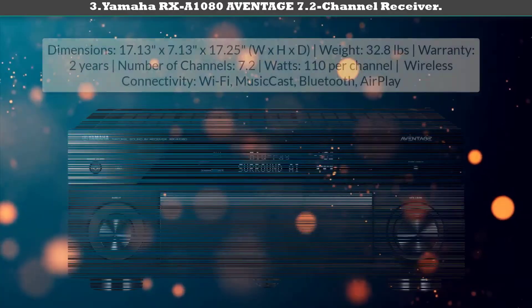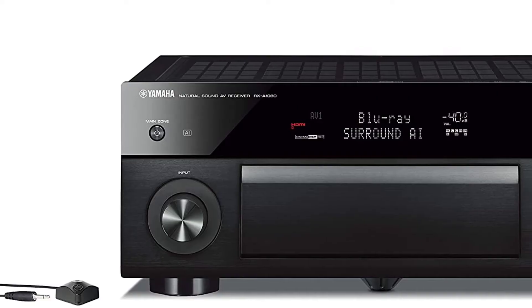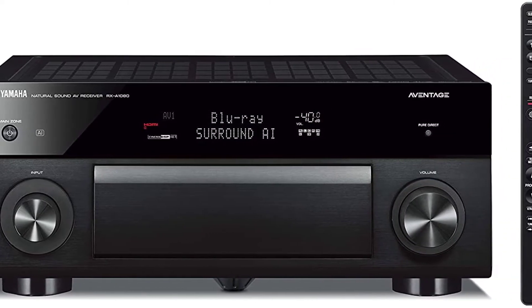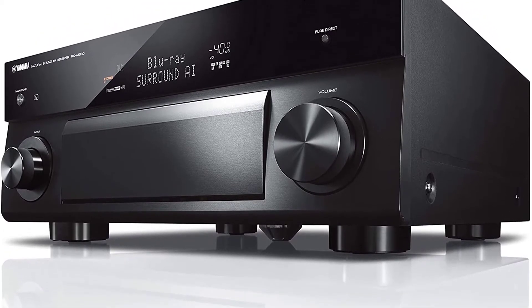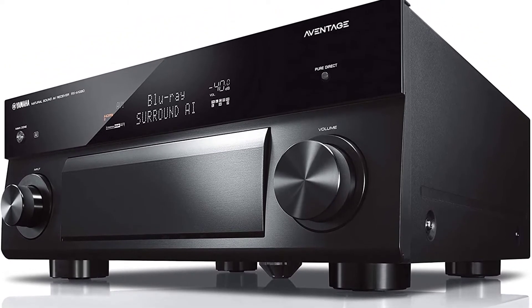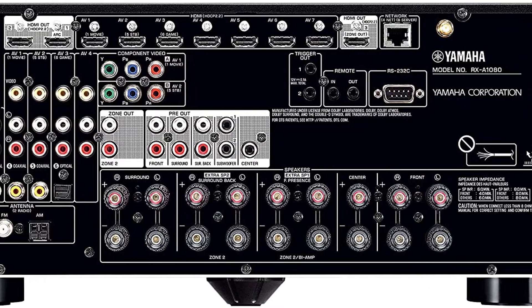Number three: Yamaha RX-A1080 AVENTAGE 7.2-channel receiver — the best 7-channel home theater receiver. The RX-A1080 would seem on paper built more for movies than music, but Yamaha's MusicCast Surround plus Dolby Atmos is a pretty spectacular combination. This is Yamaha, and Yamaha's mission has been and always will be great-sounding music.